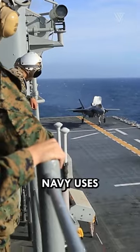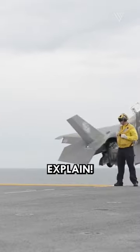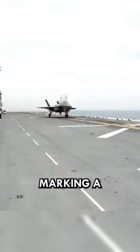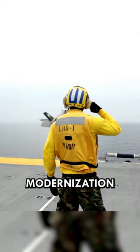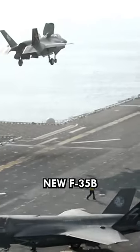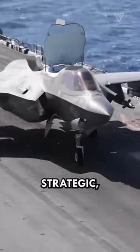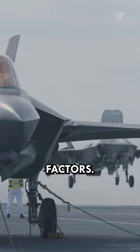Have you ever wondered why the Royal Navy uses the F-35B? The Royal Navy's first F-35B squadron takes flight, marking a major leap forward in their modernization efforts. The Royal Navy's new F-35B unit activation stems from a mix of strategic, operational, and technical factors.